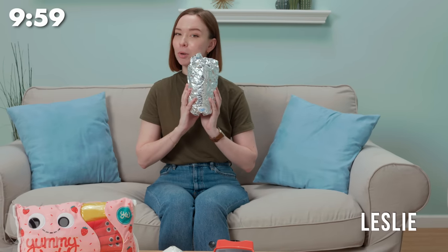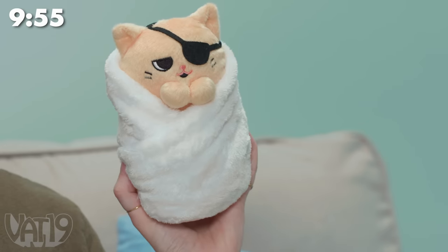The burrito looks like a burrito. But if you open it up, there's a stuffed kitten inside. Cute.